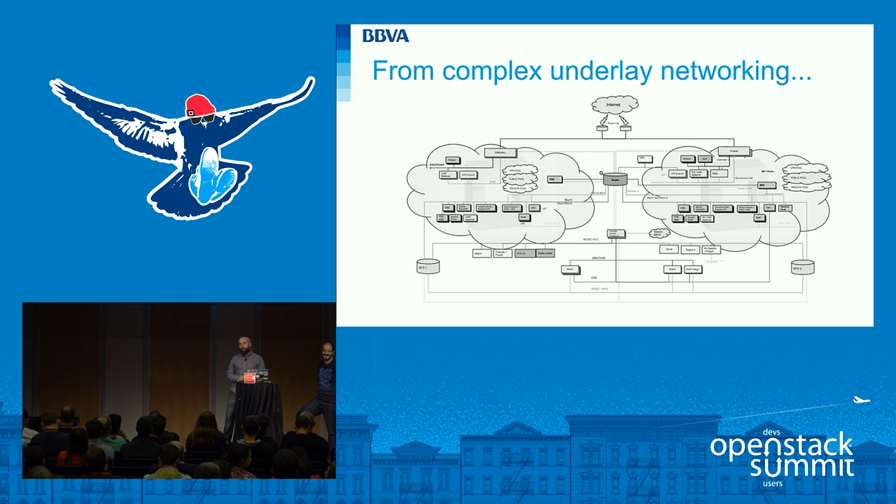Only this slide was worth a talk. At the Paris Summit three years ago, we presented this network topology with quite a lot of subnets in a fixed architecture for the underlay. We wanted to evolve this to be more flexible, so we started thinking if SDN could manage that part of the infrastructure too.